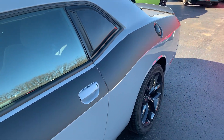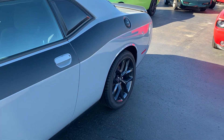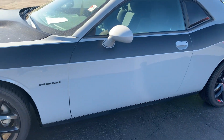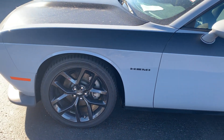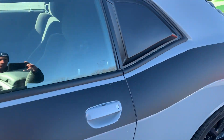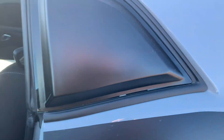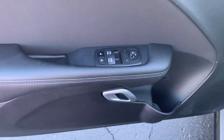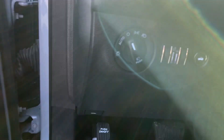This is a cloth interior vehicle with a matching black fuel filler door and side panels on the window. Of course your power windows, power locks, power mirrors, and automatic headlights.